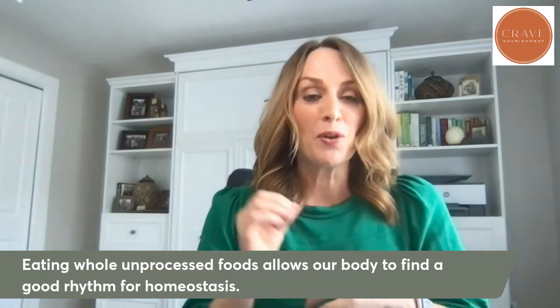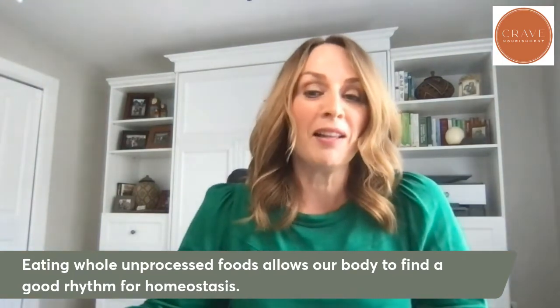I hope that gives you a little bit of insight into metabolic health and the metabolic set point. As always, if you have a question you want me to review or something you want me to talk about, you can send me an email at bonnie@cravenourishment.com. I look forward to hearing from you. I hope you have a great day. Bye-bye.